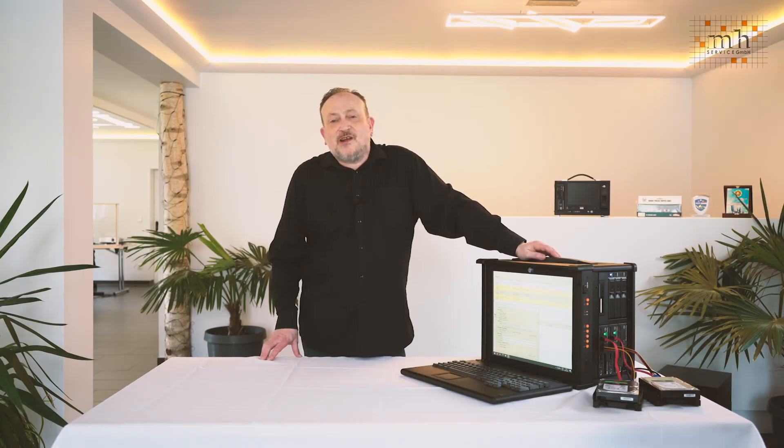The Tricorder is a high-performance mobile forensic workstation. In contrast to other portable devices such as laptops or tablets, the Tricorder is fitted with high-end components. These components have a significantly higher performance and longer life. This complete forensic workstation can be used directly on site and as a standalone forensic laboratory.